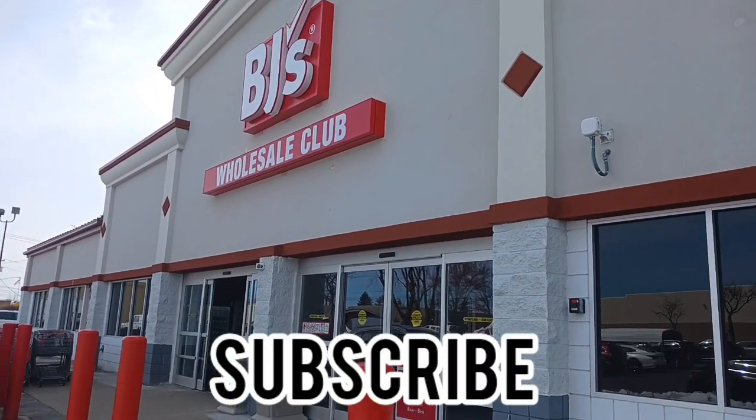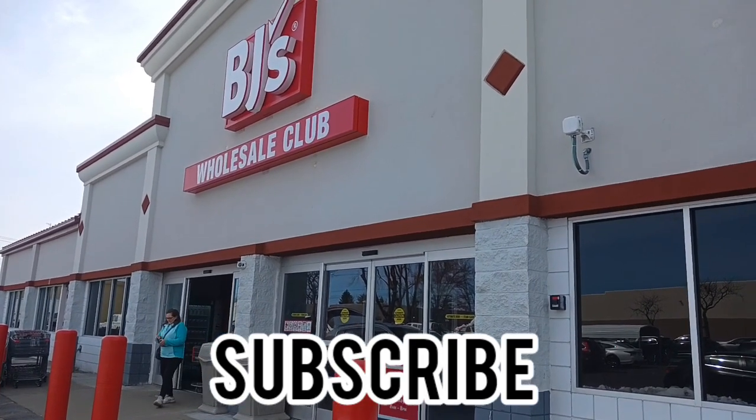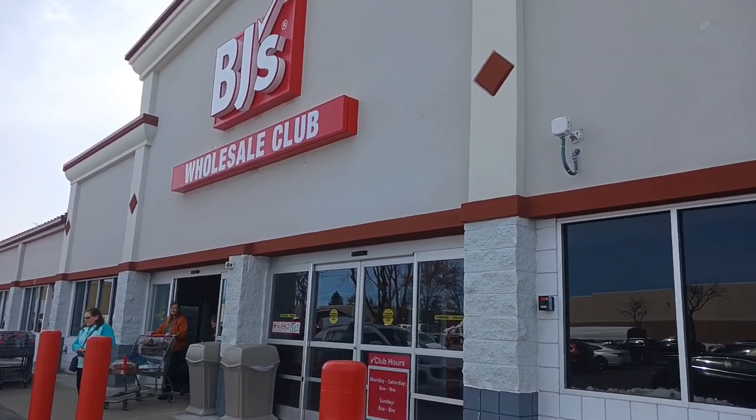If you're new, smash on that subscribe button. We have a playlist linked down below for grocery hauls, so go and check that out.